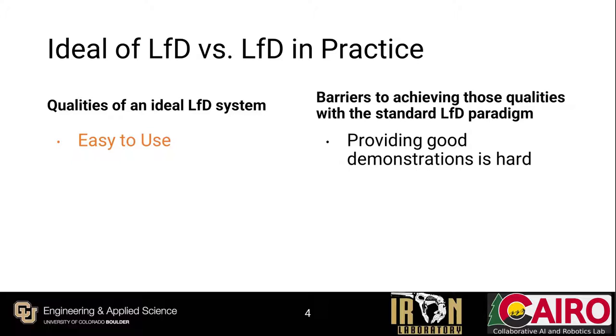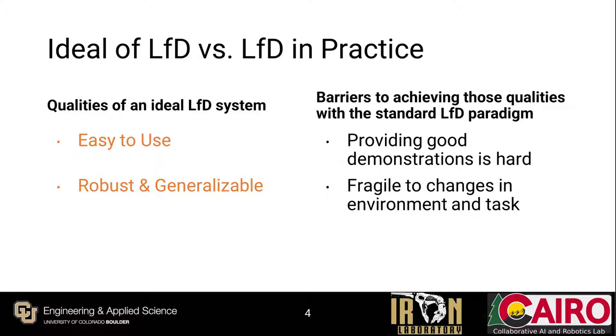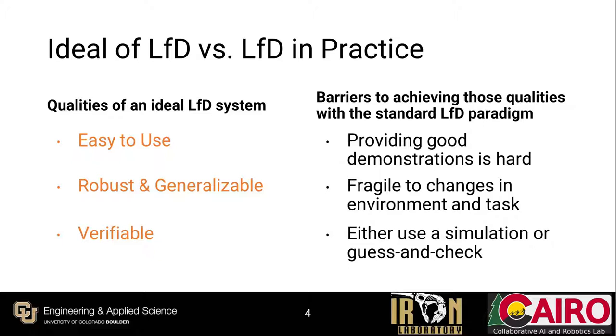Next, a robot should be able to learn generalized skills via LFD, adapting robustly to changes in environment or task configuration. This turns out to be extremely challenging in practice — human demonstrations are a low-bandwidth signal attempting to capture a high-dimensional skill, and even small changes in starting conditions can require a wholly new set of demonstrations. Lastly, an LFD system should be verifiable. This quality is rarely addressed, and when it is, it almost always requires a simulator with a high-fidelity environment model, substantially increasing setup difficulty. Without verification, guess-and-check methods are used, which may be unfeasible for deployed robots needing to avoid damage.